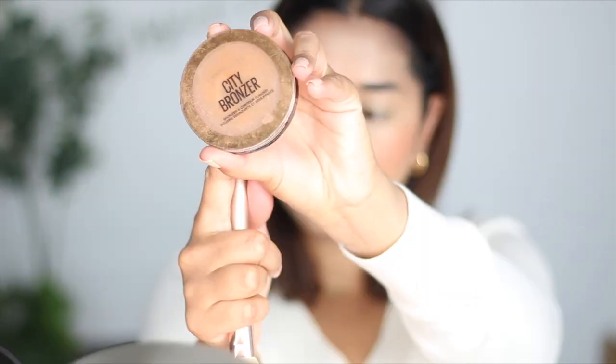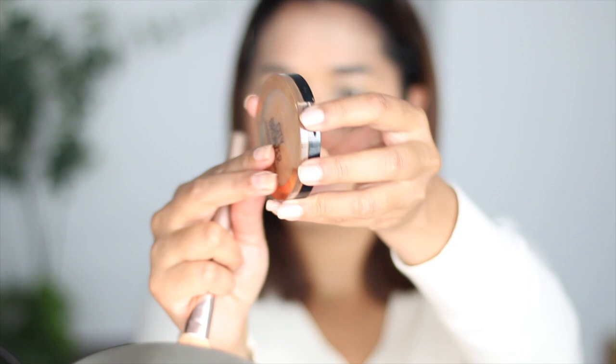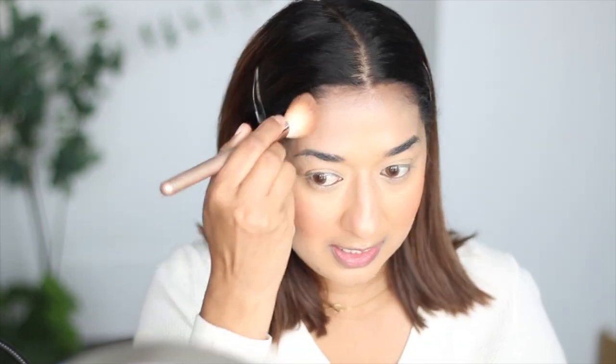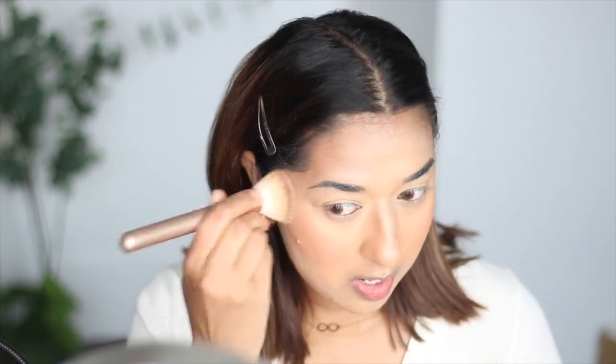We will contour a little bit. I will use this City Bronzer — I really like it and I have hit the pan on it. The shade is 300 and it is warm. I will put it on my cheekbones and on the hairline. I will also put it on the nose and under the chin to contour the double chin. We will blend it out with the foundation brush to make it subtle.